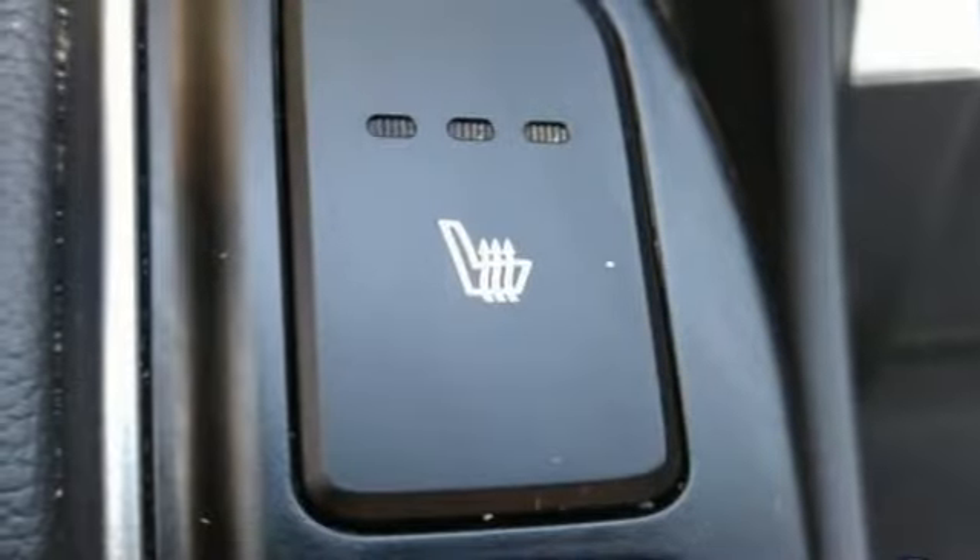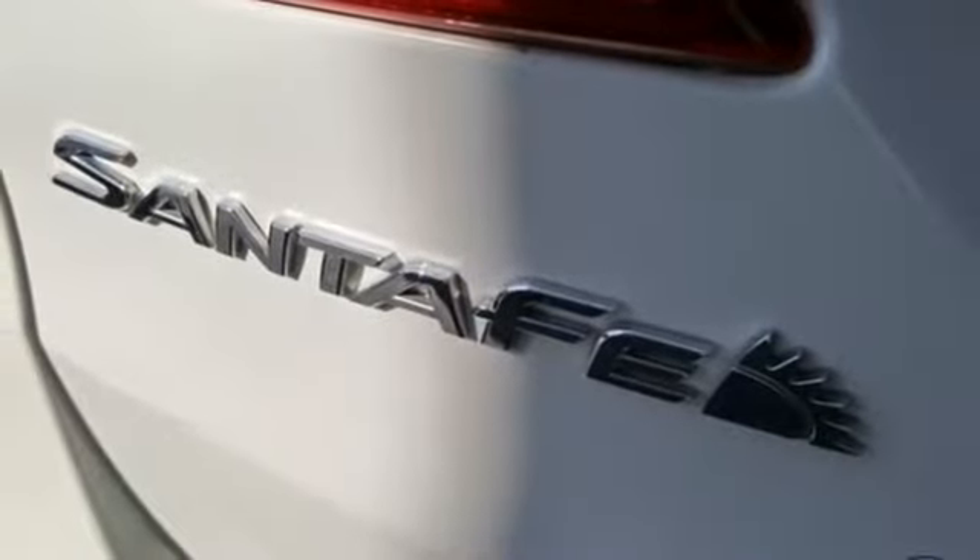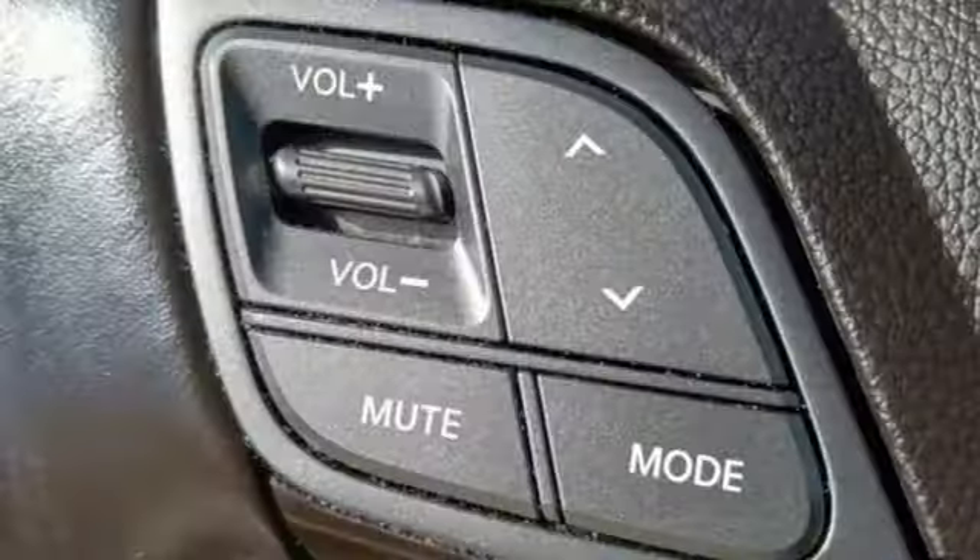Power heated mirrors, voice activation, aluminum wheels, wireless phone connectivity, and heated leather bucket seats.